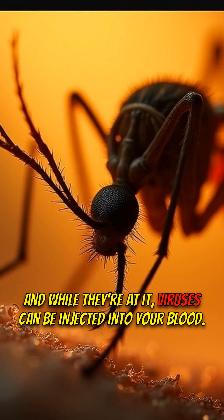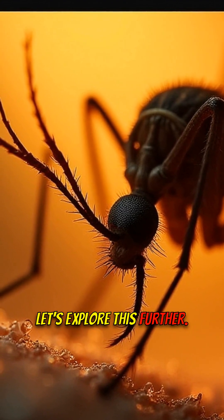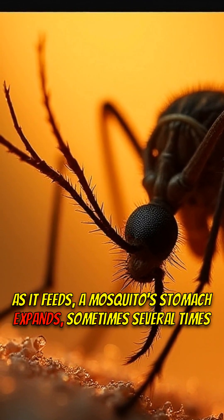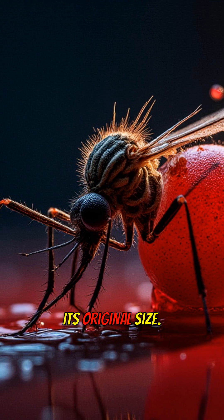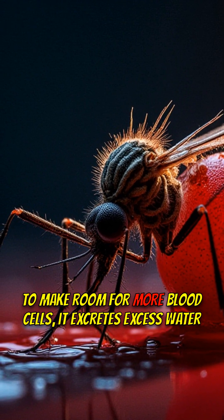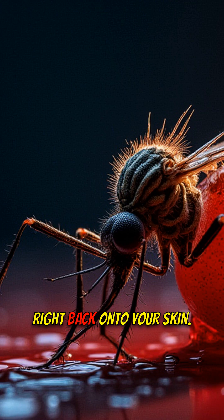And while they're at it, viruses can be injected into your blood. As it feeds, a mosquito's stomach expands, sometimes several times its original size. And get this — to make room for more blood cells, it excretes excess water right back onto your skin.